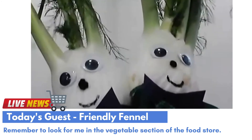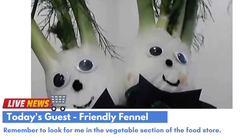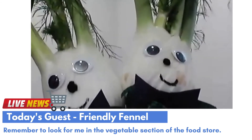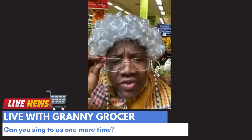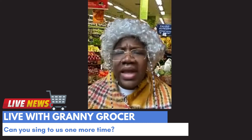I am very happy to be able to share and keep everyone healthy and strong. I look forward to seeing you in the vegetable section more! Thank you, Friendliest Fennels! Before you go — well, sure — me and my friends would like to hear that song one more time!